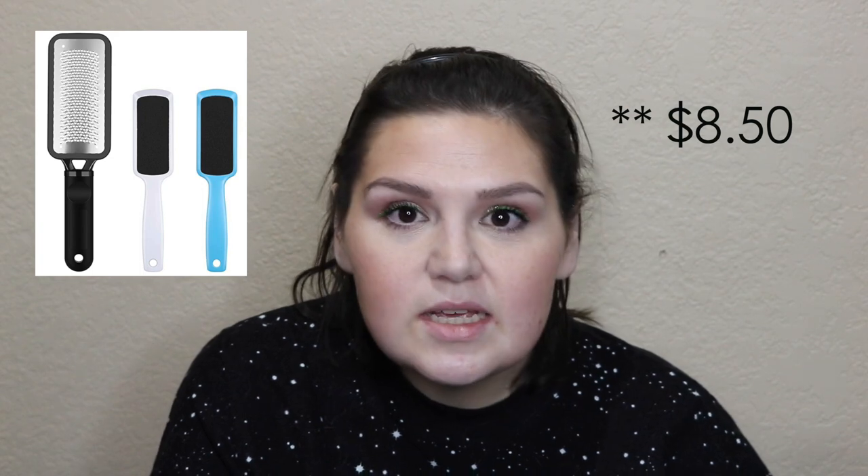Another great bath product is for the feet. People need to take care of their feet, and what better way than a foot file system. Amazon has a really good deal on a three-piece set for $7 from the BTYMS store. That might be a great stocking stuffer — everybody wants to have nice feet.